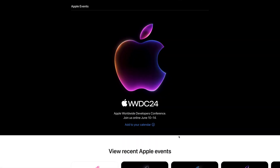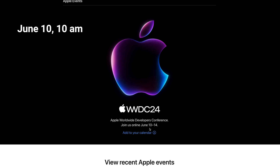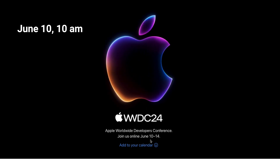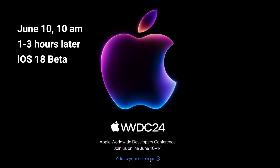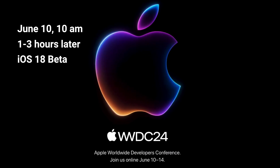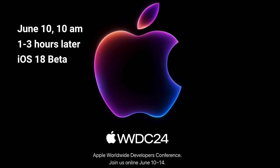WWDC will be held on Pacific Time on June 10 at 10 AM. Usually, WWDC will last for two or three hours. After WWDC is over, one or two hours later, the iOS 18 Beta and iPad OS 18 Beta should be available, which might be Pacific Time 14 or 15 PM, earlier or later.